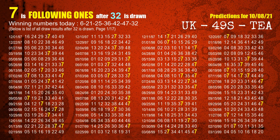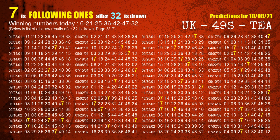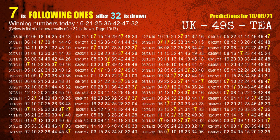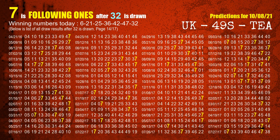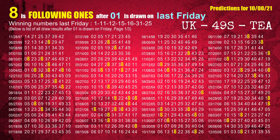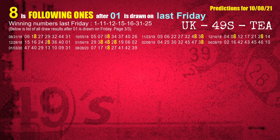The booster number is 32. We will also find out following ones through the result of the same day last week. The first winning number last Friday is 01. We list all draw results which are one week after a Friday draw with 01 as a winning number. The most frequently following units digit is 8 when 01 is the winning number on last Friday — we highlight the units digit 8 in yellow for you.